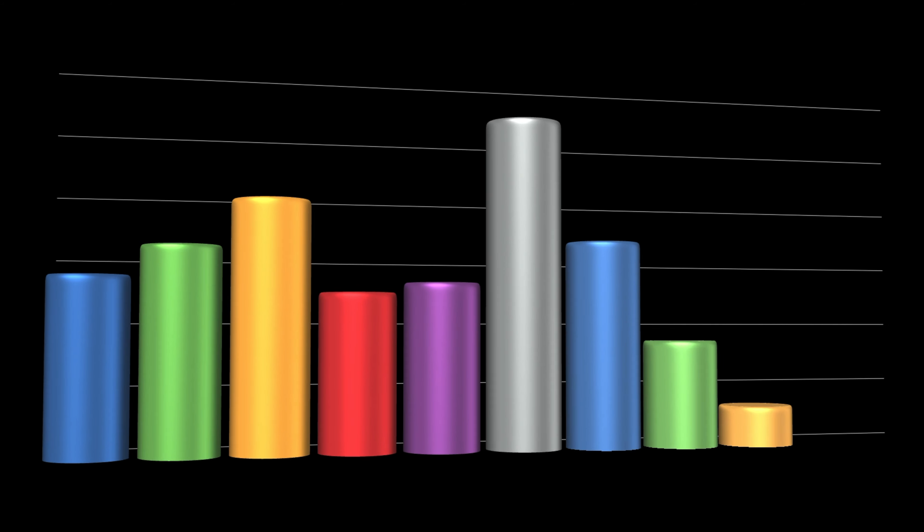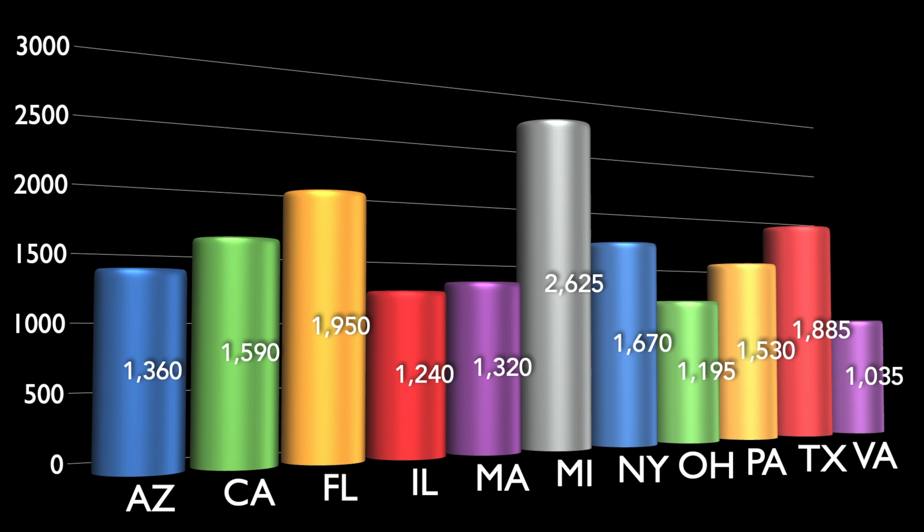As far as insurance, what I want you to try and shoot for: Arizona — $1,360 yearly; California — $1,590; Florida — $1,950; Illinois — $1,240; Massachusetts — $1,320; Michigan — $2,625; New York — $1,670; Ohio — $1,195; Pennsylvania — $1,530; Texas — $1,885; Virginia — $1,035.